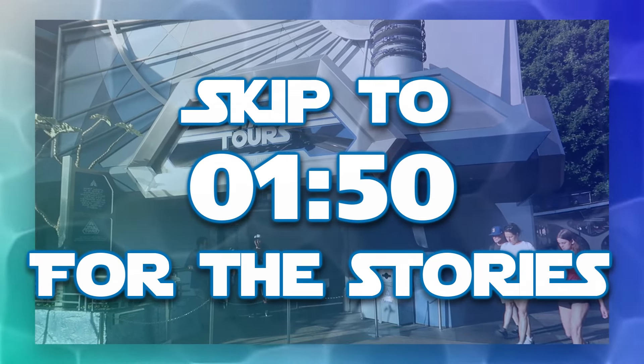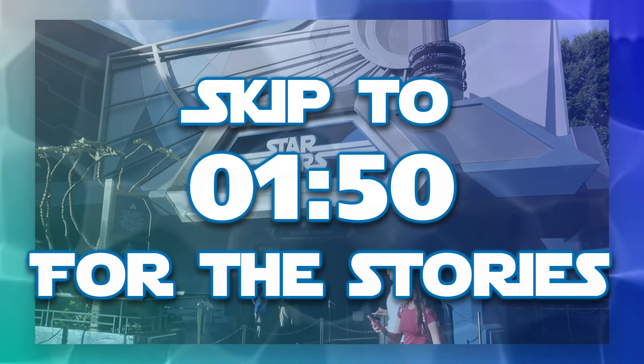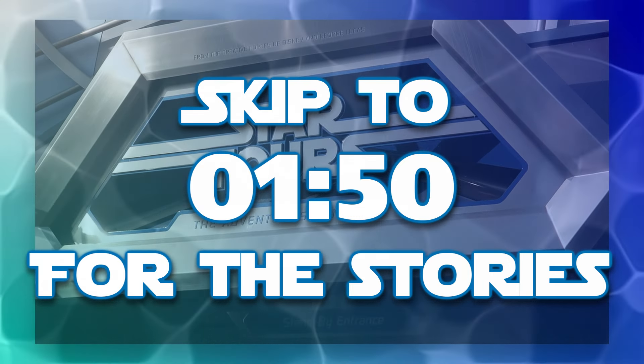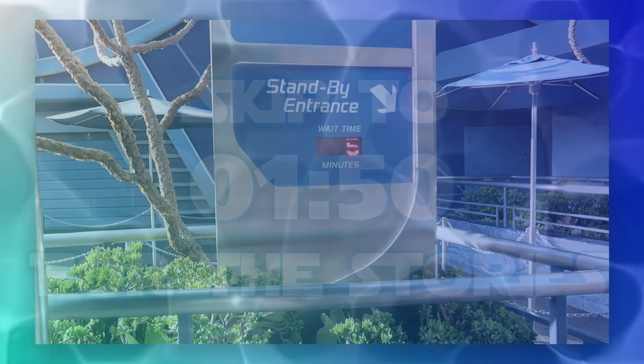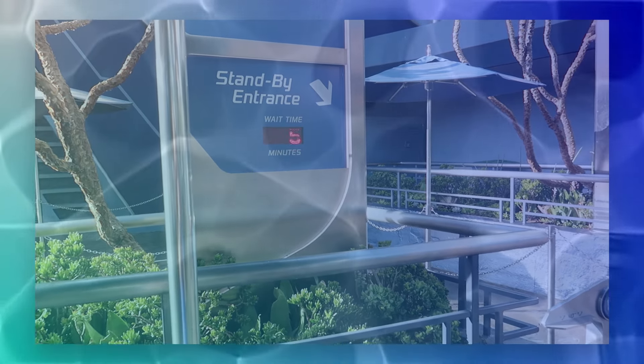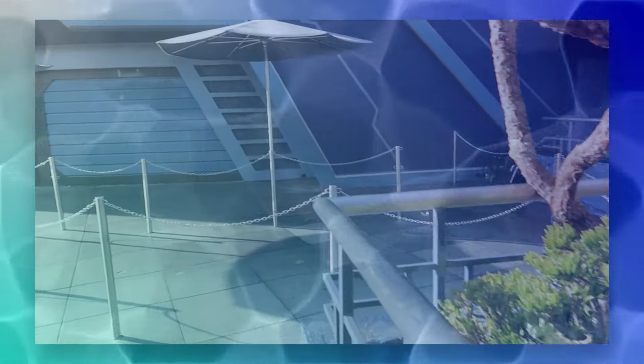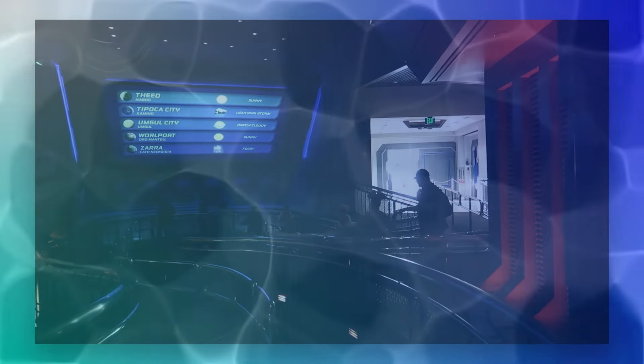This video will be covering the guest interactions I had while working at Disneyland Star Tours. I learned Star Tours after returning from the shutdown from the pandemic, and I worked this attraction off and on from July of 2021 to December of 2023. While I did hire in the company in May of 2019, Star Tours was the third and final attraction I learned while working at the resort.